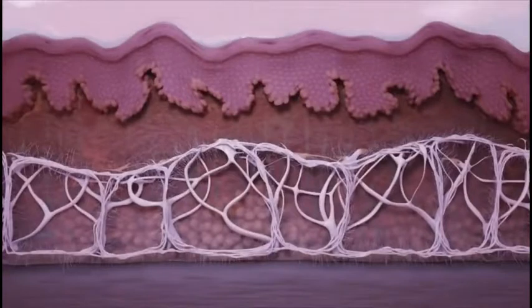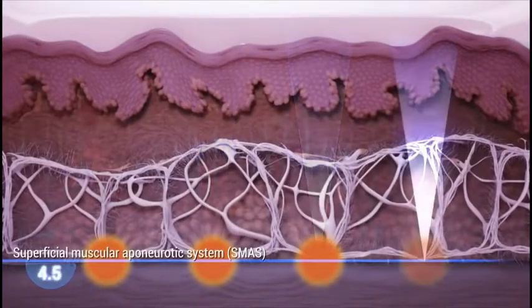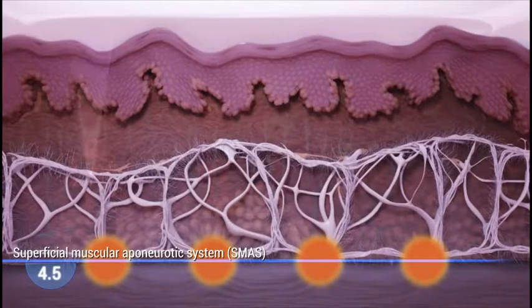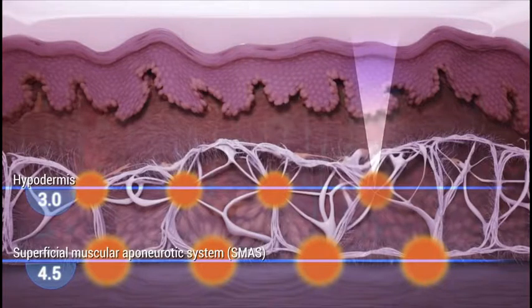Ultherapy reaches the same deep tissue layer as a surgical facelift addresses, but without surgery or downtime. During an Ultherapy treatment, ultrasound waves are micro-focused at precise depths in the dermis and hypodermis, sparing the skin surface and intervening tissue.